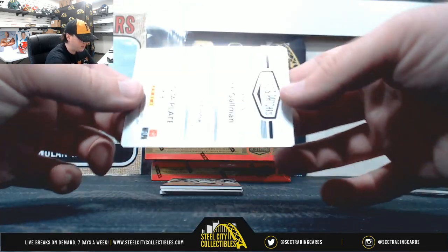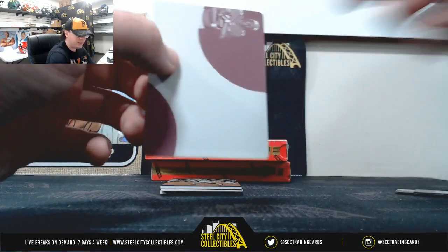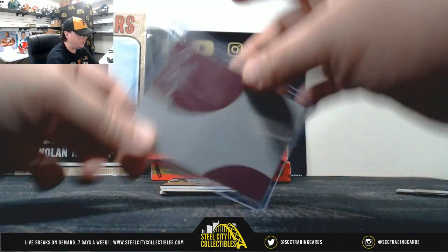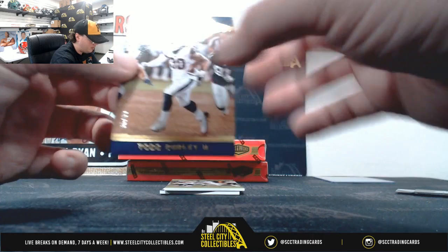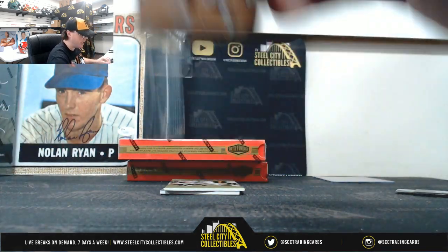The first 1 of 1 is going to be Wayne Gallman Magenta Plate from 2017 Immaculate, and that's going to go to Colt S. Next card here, Todd Gurley, number 36 of 99 — number 6 goes to Jamie H.